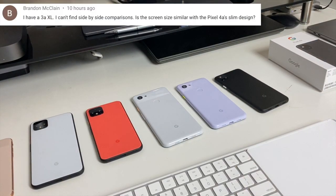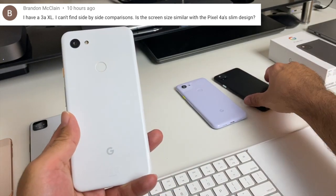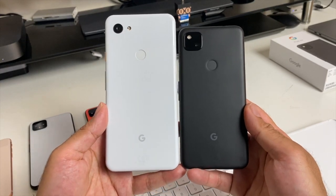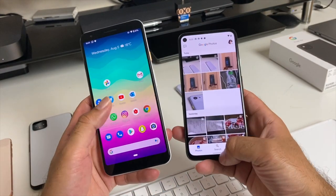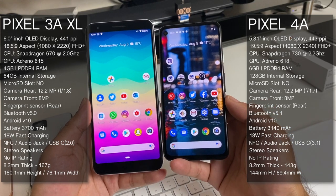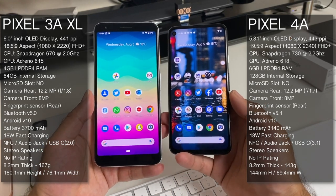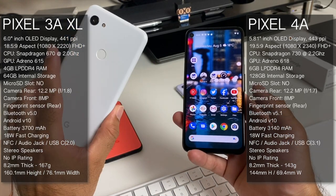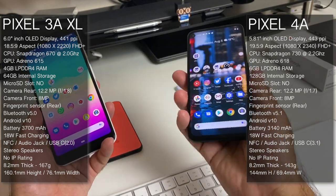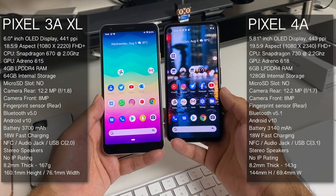Someone asks whether they can find a side-by-side comparison between the 3A XL and the 4a and if the screen size is similar. Here is the Pixel 3A XL next to the 4a — as you can see, looking straight at the screens they actually look like the same size, though the specs show a slight difference. The 3A XL has a huge forehead and chin and is much heavier, while the 4a is just a beauty — light, with a full-screen display.